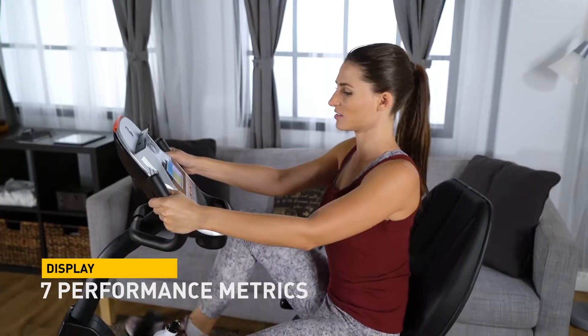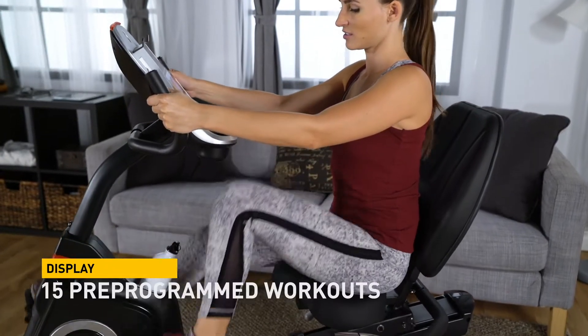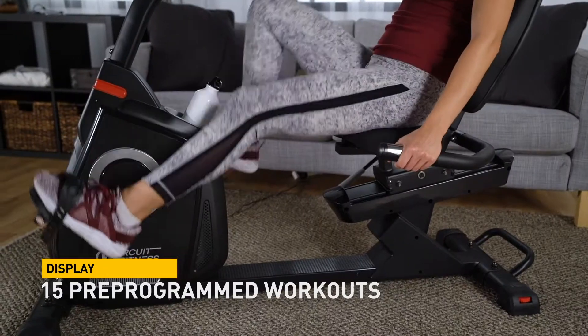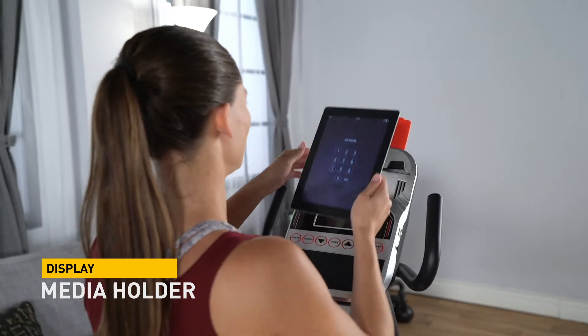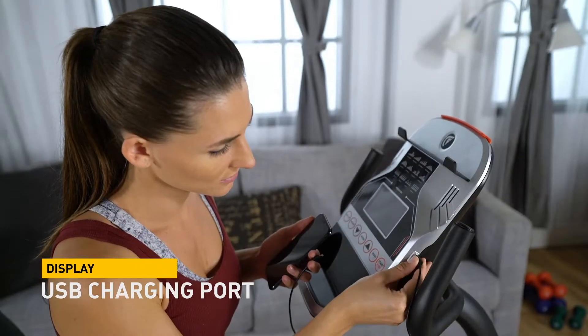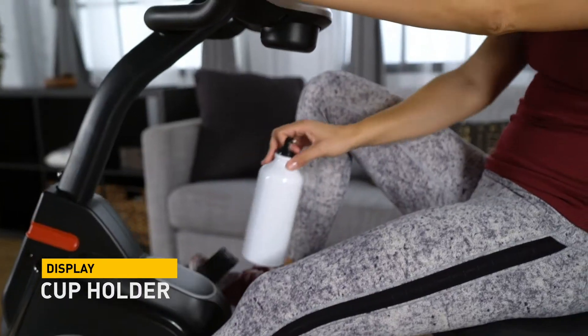15 pre-programmed workouts provide variety and keep your body from plateauing. A retractable media holder, USB charging port for your device, and a cup holder are all included.